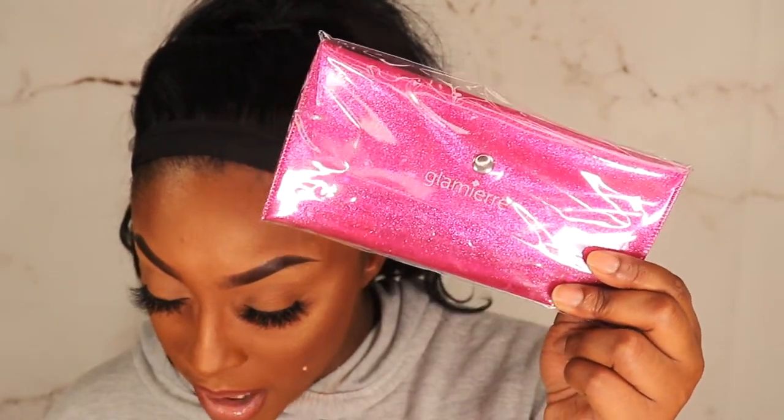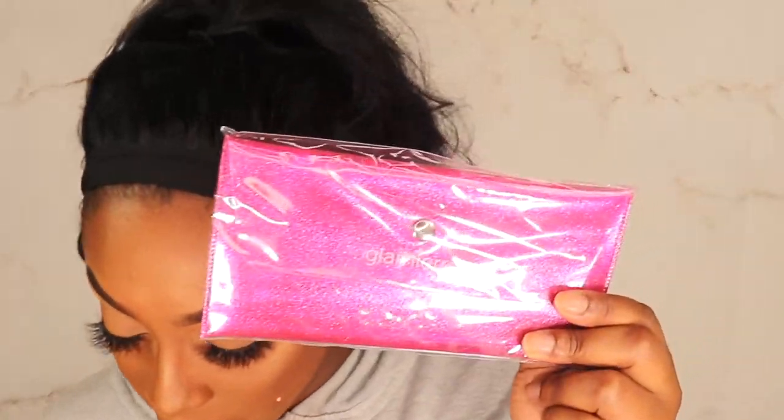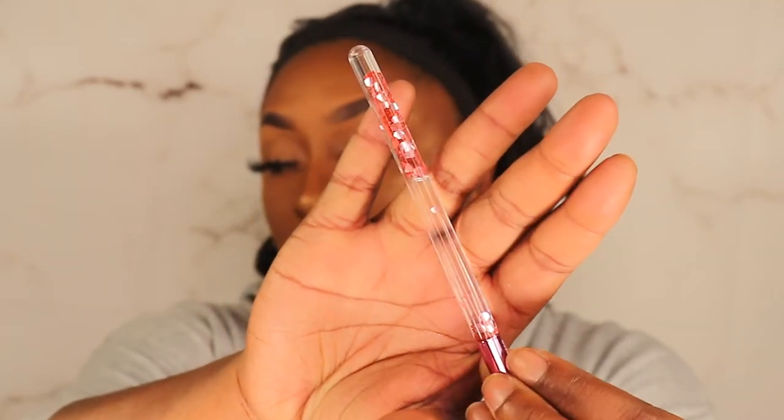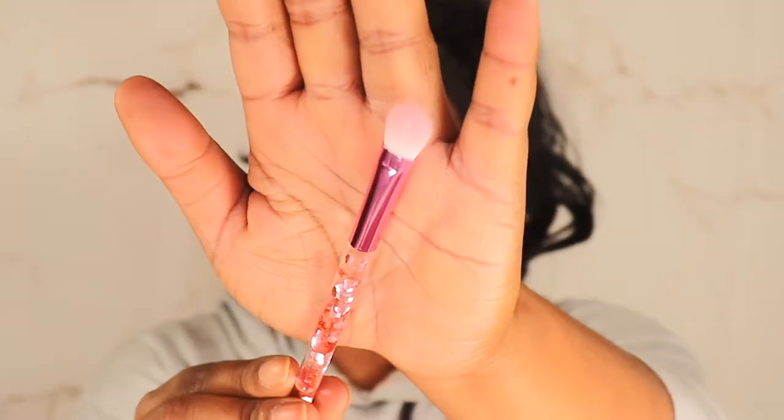The next thing is the Glamour Pink Luxe Glitter Brush Collection, MSRP $29.95. The packaging is super cute. We have a fluffy eyeshadow brush, a smudger brush, a blender, and an eyeliner or eyebrow brush. Super dope — we will test this out sometime soon as we work through our BoxyCharm drawer.